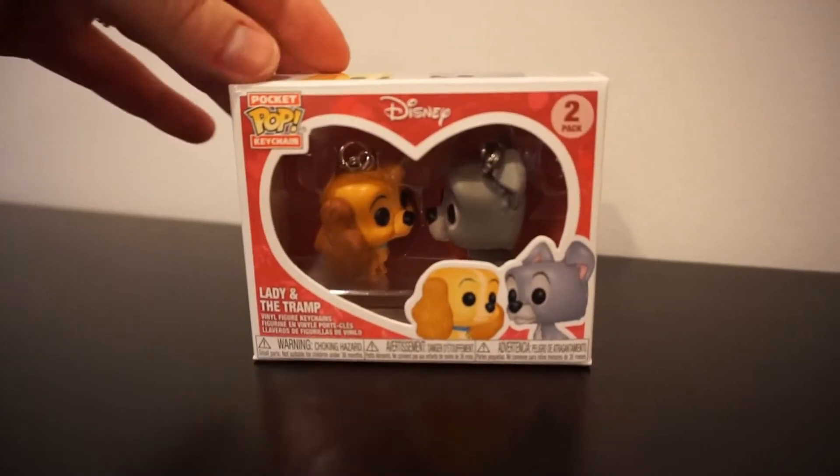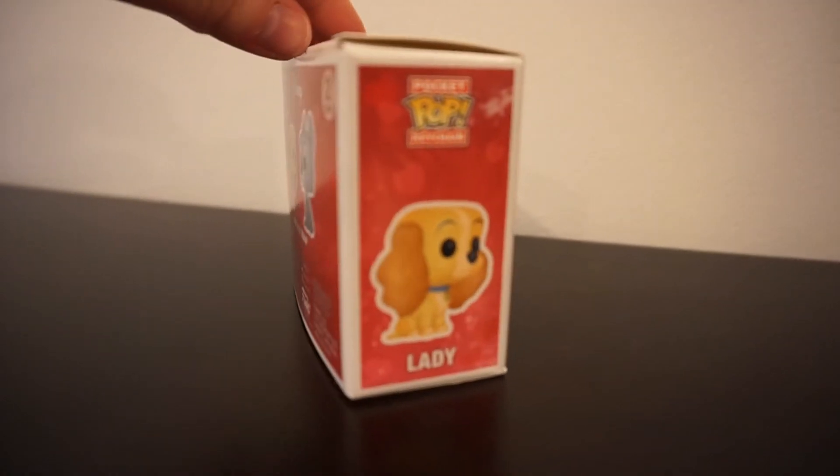And then we have — look at this, this is adorable! I'm like overly excited. It's a little pop keychain of Lady and the Tramp. We'll show you guys close up, but this is so stinking adorable.